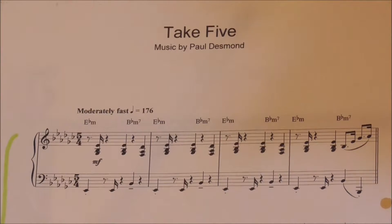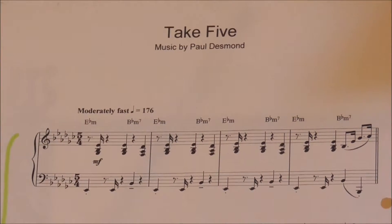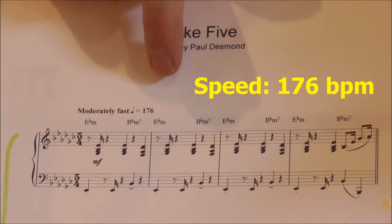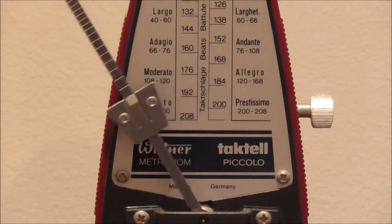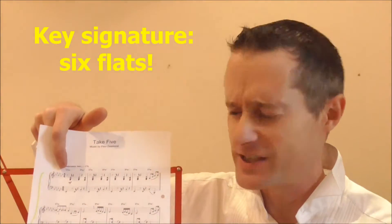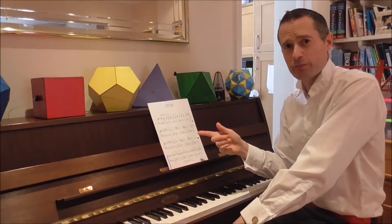Just looking at the sheet music, already we can see a lot of maths. There's the time signature: 5-4 — unusual. There's the speed; this piece is to be played at 176 beats per minute. We've also got the key signature, which is 6 flats. That would normally mean you have to play this in the key of G flat major, but for this piece it's going to mean E flat minor.